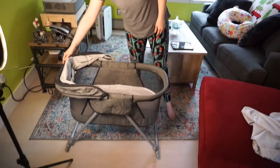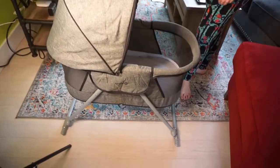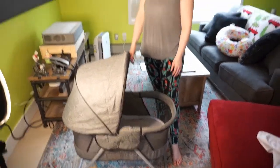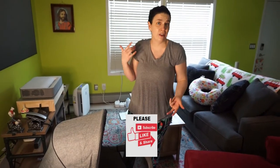So there you have it — a review of the Safety First Nap and Go bassinet. It's a phenomenal deal for about seventy dollars retail. Thank you for tuning in to my channel. Definitely hit the subscribe button for Transform Nursing — there will be more reviews, more videos, more everything coming up hopefully weekly. Bye now!